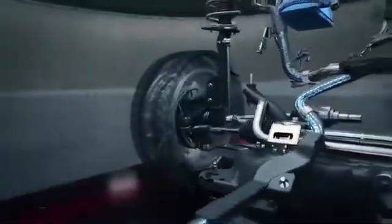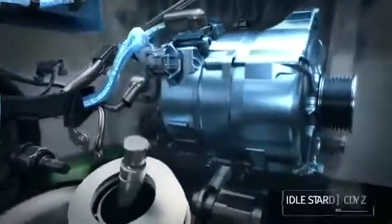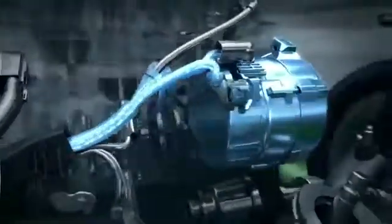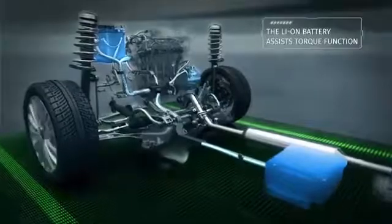The ISG also assists in brake energy regeneration during deceleration, and helps in restarting the engine after engine auto stop. Apart from the standard lead acid battery, the smart hybrid system comes with an added lithium-ion battery.